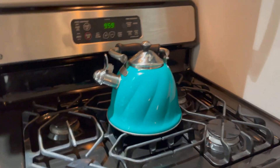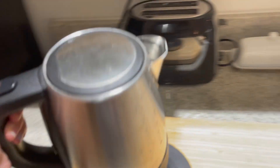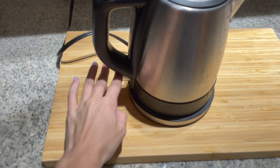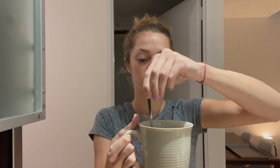Good morning, everyone. We are about to make some coffee and then some breakfast. I'm just gonna fill up this electric kettle — even though we have this really cute real kettle, this one takes like two seconds to heat up, so I always use this. Okay, it's ready. Gotta love instant coffee.